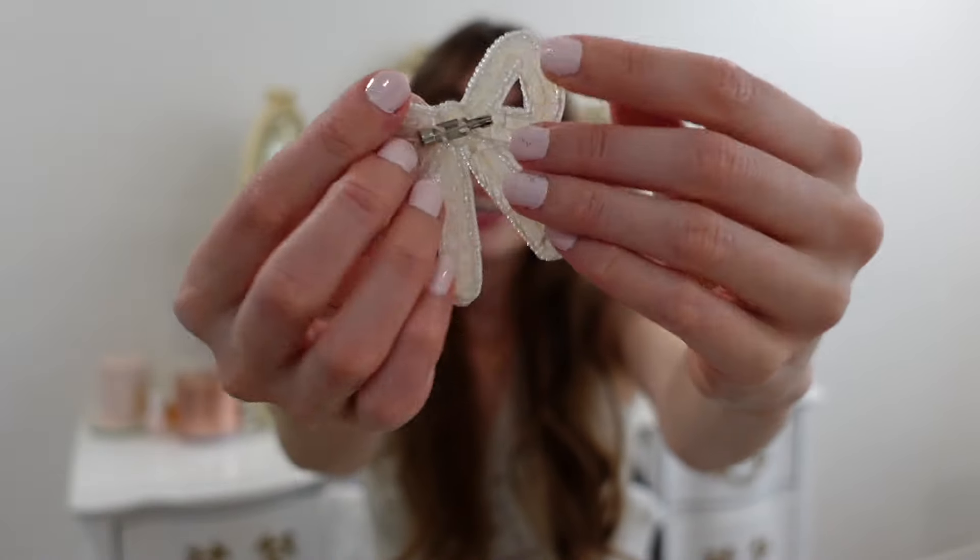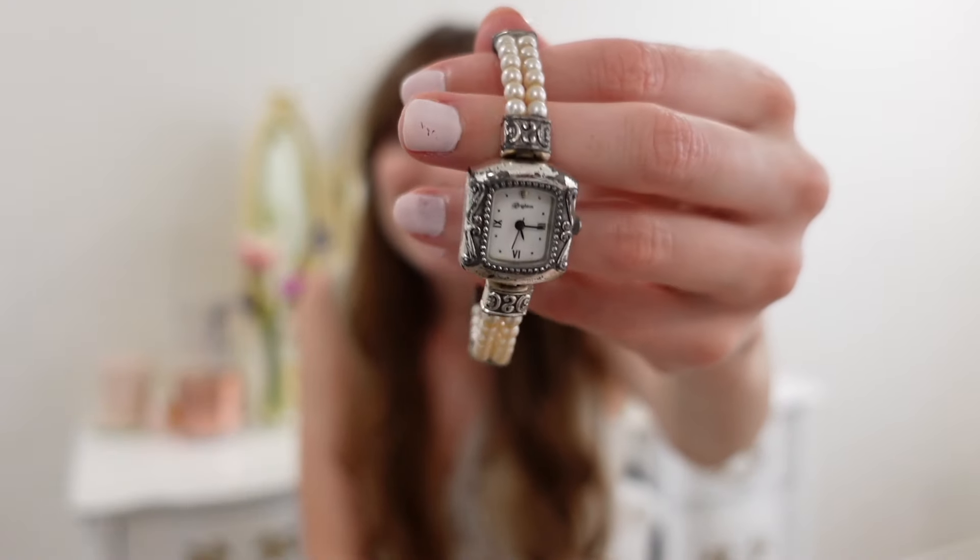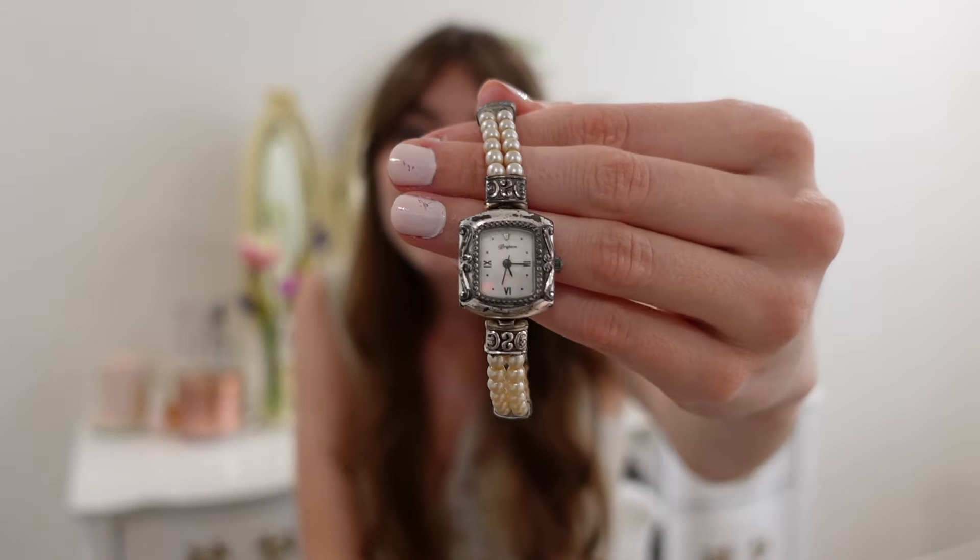I also got a bow pin — I could just attach it anywhere. It reminded me of Love Shack Fancy, so I figured I'd get it and put it on a sweater or shirt. And then I came across this beautiful pearl watch. I don't know too much about watches, but when I saw this I knew I needed it. I've always wanted a pearl watch and it definitely gives vintage vibes.